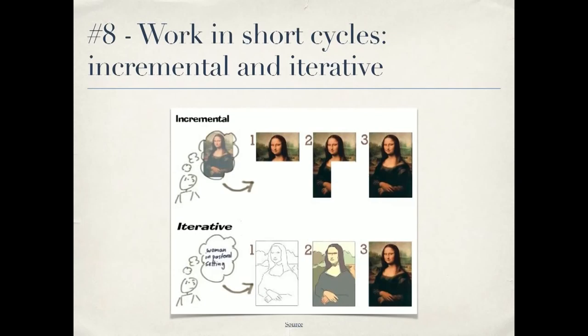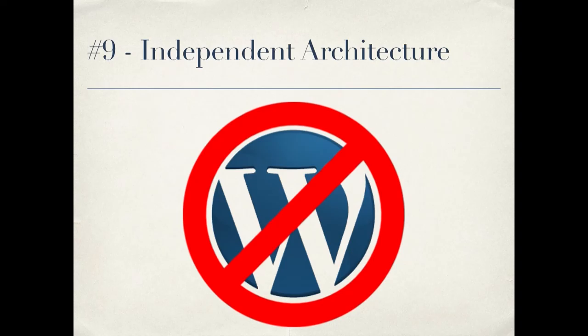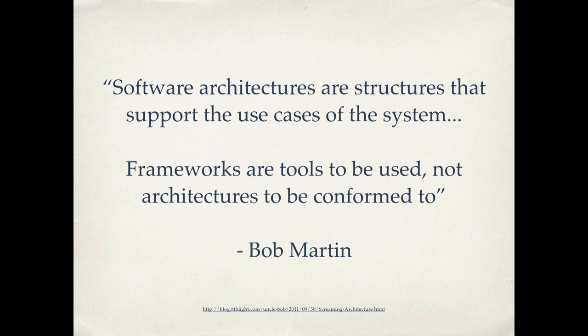I'm going to skip number eight and hit you with number nine: independent architecture. Bob Martin says software architectures are structures that support the use cases of the system. Frameworks are tools to be used, not architectures to be conformed to. You can think of WordPress as a framework — a tool to be used, not an architecture to be conformed to. There are good practices that can be applied across different frameworks and languages. WordPress plugins that I've written — it's very clear from looking at the files and the variable names what functionality the plugin implements. My connections to WordPress aren't any greater than they need to be. The use cases are clear in the plugin — it's not yelling at you that it's a WordPress plugin, it's yelling at you that it's a photo displayer or something like that.